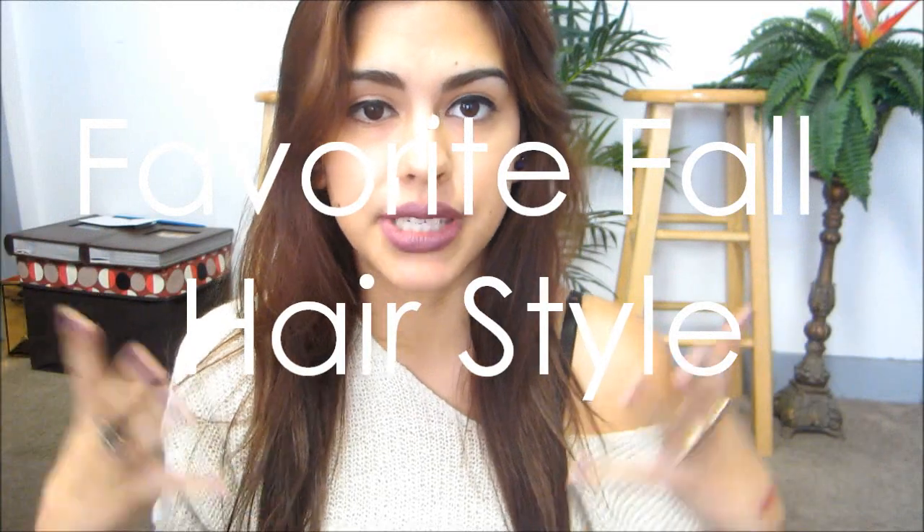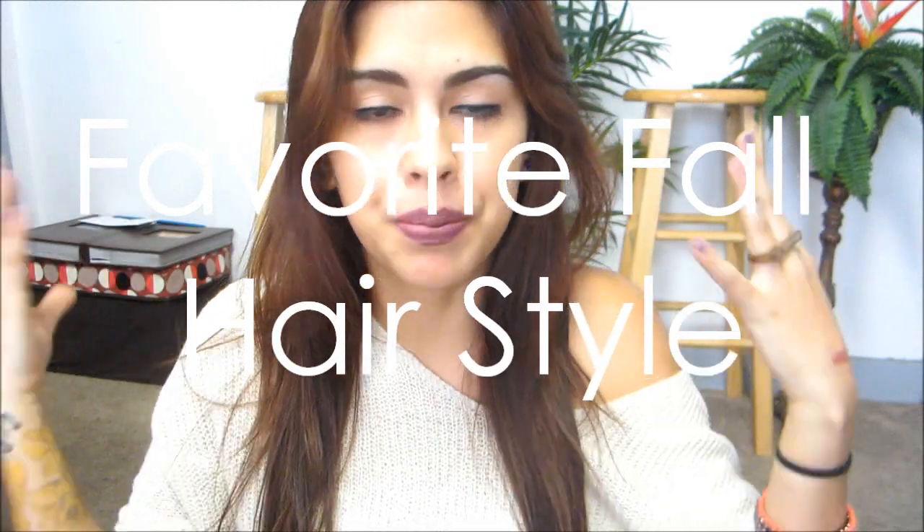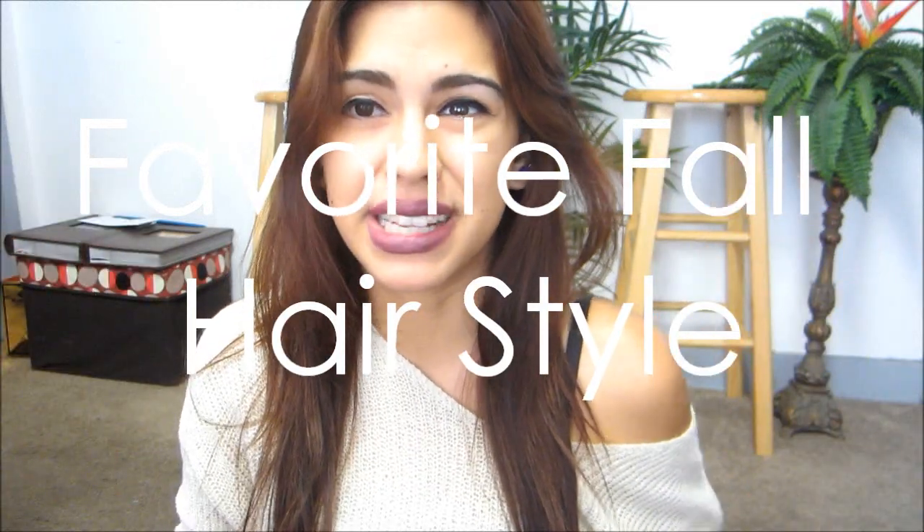For fall, I tend to love having my hair down with big wavy curls, just because it is getting a little bit colder, and with my hair down it keeps my neck warm. But if I were to choose a different hairstyle, it's going to be the one I'm doing for my next video — I have it in my fall fashion video. It's kind of like a side twist where you start twisting from the front and then constantly twist it from the back.